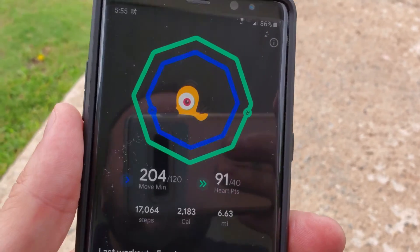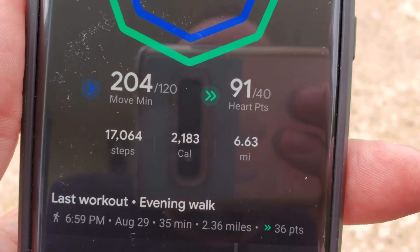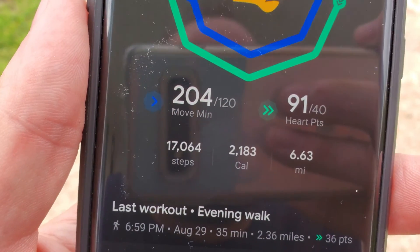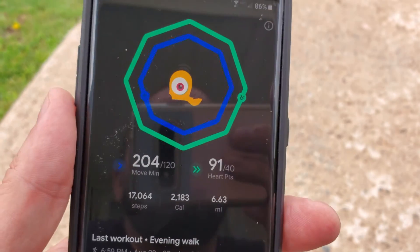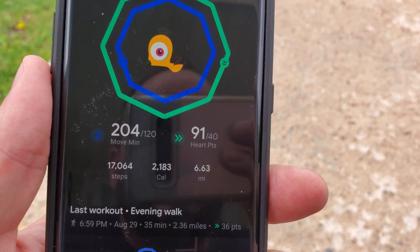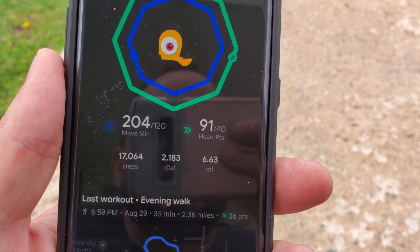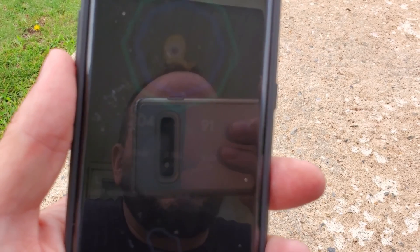Hey, what's up everyone? It's Gebe for LudiTV. Coming up on 6 o'clock. We put in 6.63 miles, 17,064 steps. So we're going to go out to my favorite trail and walk/run the rest of it. I'll take the phone gimbal out for a smooth video — we're using the Moza Mini S. Alright, we'll see you at the trail.